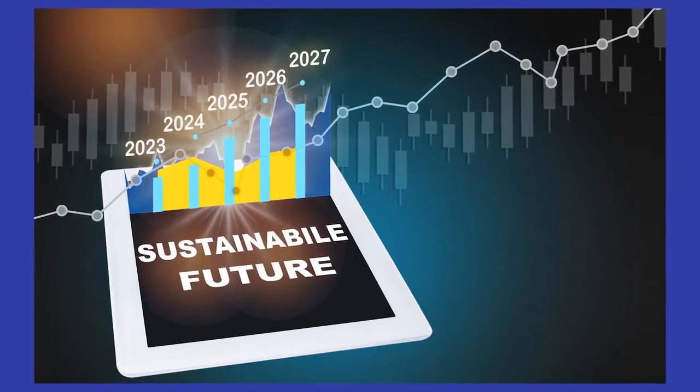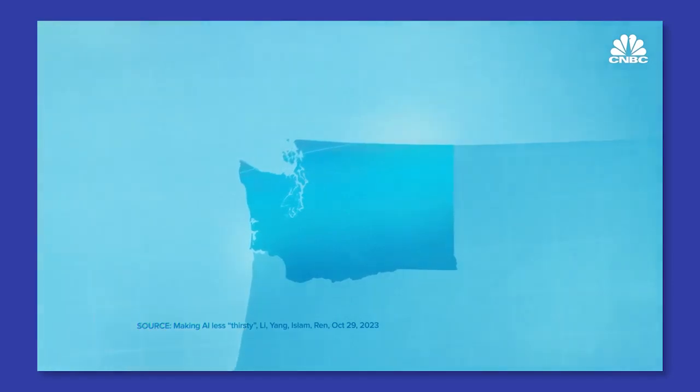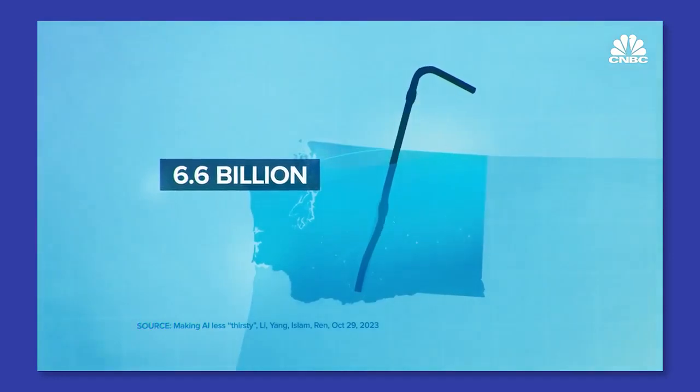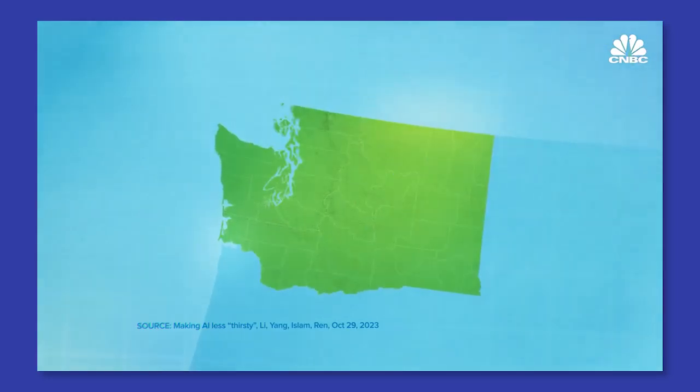Embracing sustainable A.I. isn't just good for the planet — it's good for business. Consumers today are more aware and concerned about environmental issues than ever before. Companies that adopt green technologies are seen as responsible and forward-thinking. This boosts brand reputation and can even lead to increased customer loyalty. Global A.I. demand could be accountable for up to 6.6 billion cubic meters of water withdrawal by 2027 — roughly equivalent to the total annual water withdrawal of Washington State.